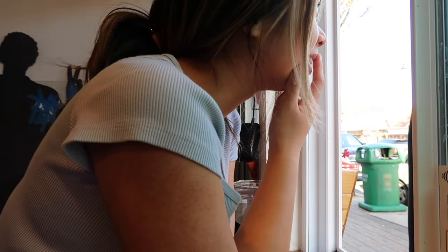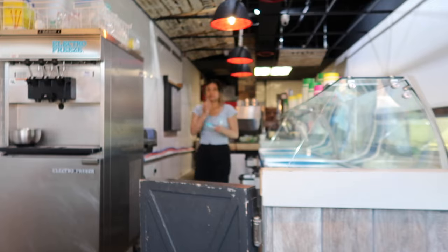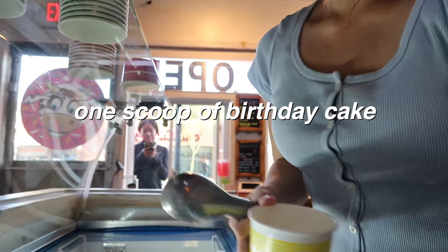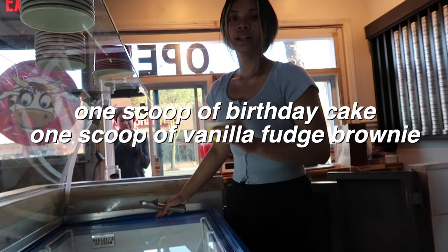Song of the week: Paparazzi by Lady Gaga. A lot of kids like Little Blue Panda — it's good. My friend Rochelle came by. I'm gonna make her one scoop of birthday cake and one scoop of vanilla fudge.